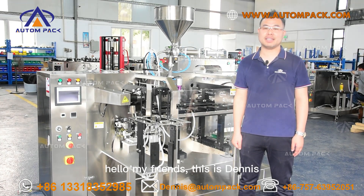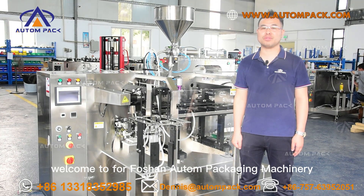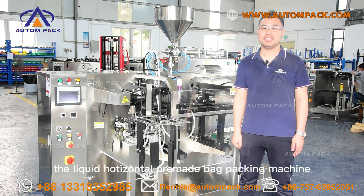Hello my friends, this is Dennis. Welcome to Fosan Auto Packaging Machinery. Today I am going to introduce you the liquid horizontal pre-made bag packing machine.